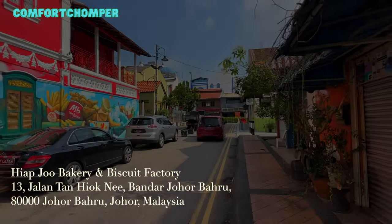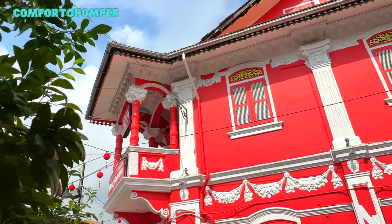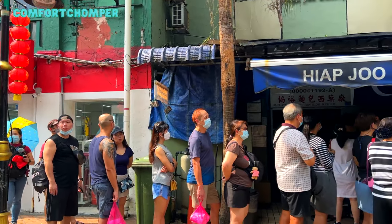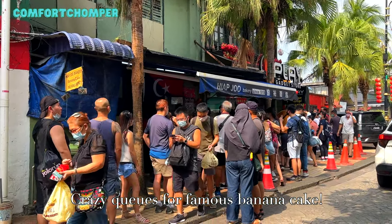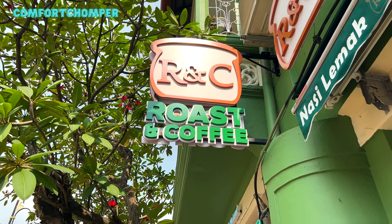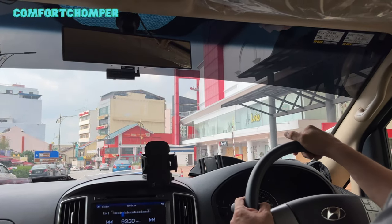Next we went to Hiap Joo Bakery, which is one of Johor Bahru's oldest and best known traditional bakeries offering good fresh malt-flavored breads and aromatic banana cakes. If you're here for their banana cake like us, go earlier to queue even though the banana cakes will only be ready by noon. The queue was so long when we arrived so we decided to head to our next stop. Their delicious banana cakes are also available on WeBuy, an e-commerce platform for Singaporeans who want to get them.